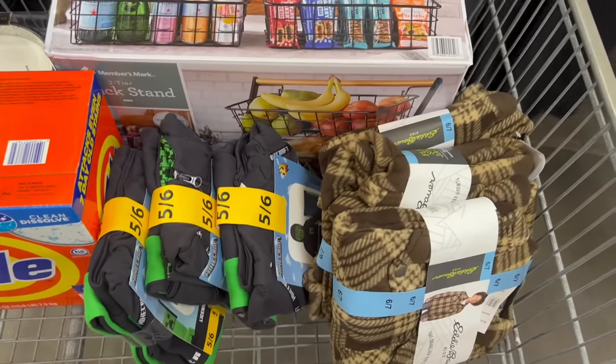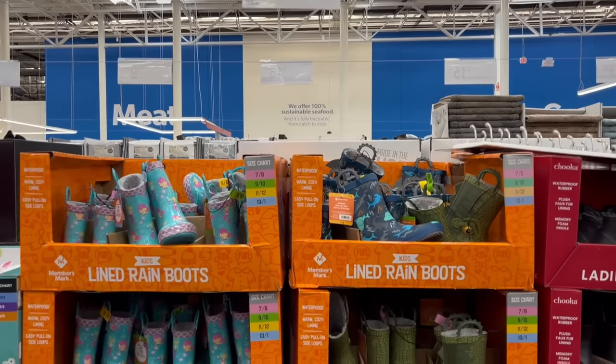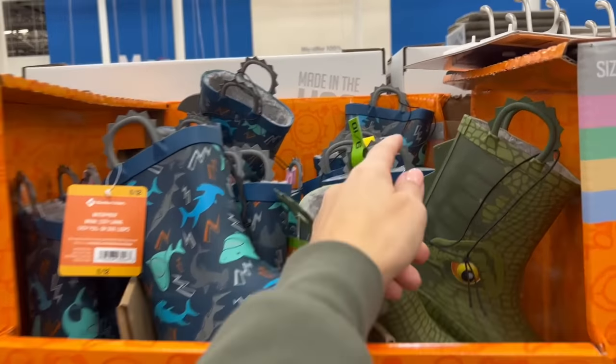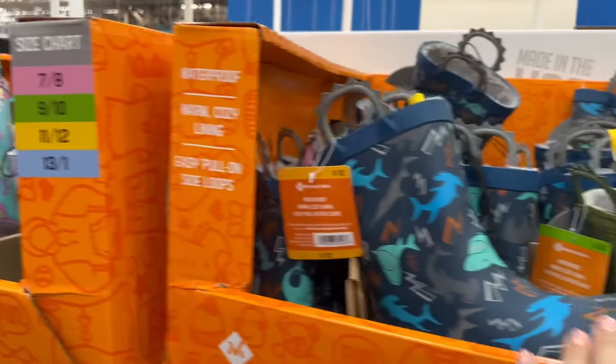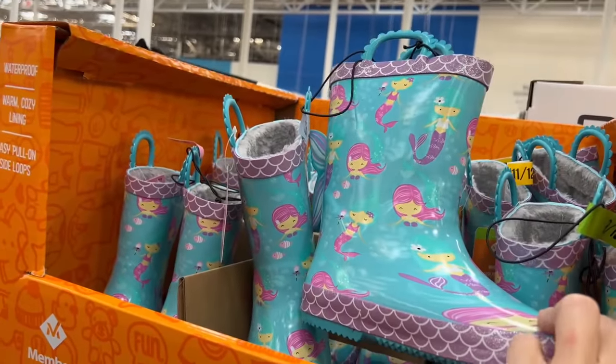Now we can be warm this fall. For $17, they also have faux fur-lined rubber rain boots — a dinosaur one, a shark one, and a mermaid one.